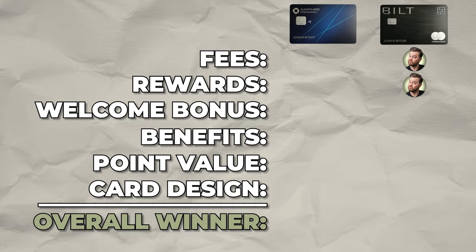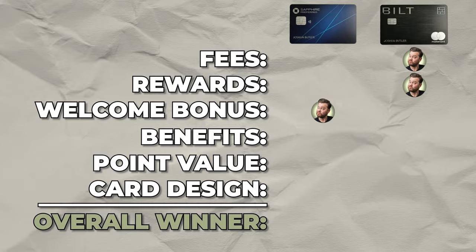For the welcome bonus category, the clear winner is the Chase Sapphire Preferred, since we can't really consider the additional rent points as a welcome bonus.